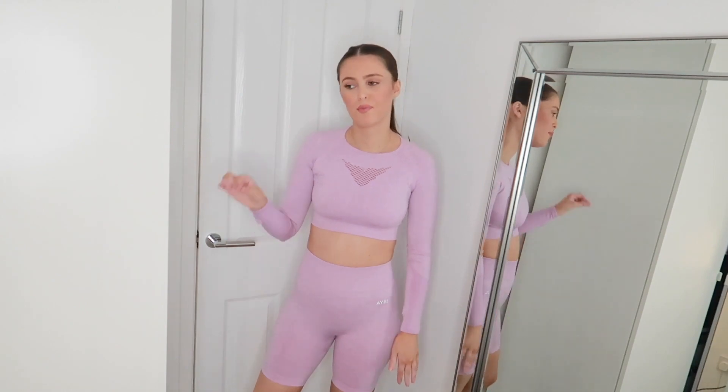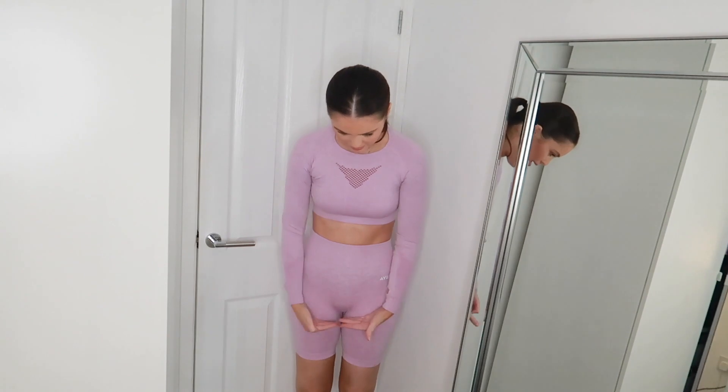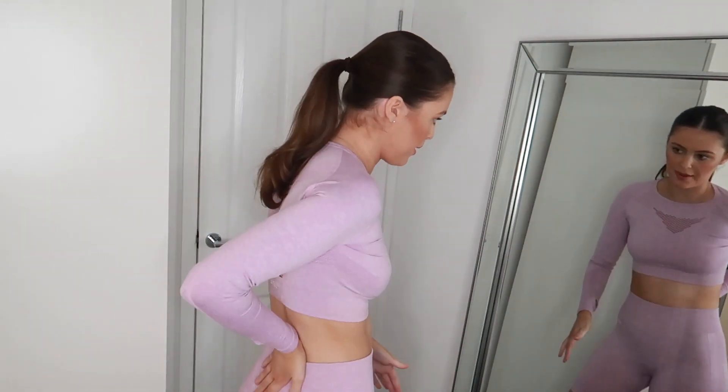This top is still supportive if you're doing stretches, but I would put a sports bra on for cardio or jumping around since the top doesn't have any padding. The top was 26 pounds and the shorts are 24 pounds. I love these shorts because they're a really nice length. I first bought Nike Pro gym shorts and they would ride up every time you squat or move, but with these shorts they don't ride up at all. The back has a hole detail, it says AYBL on the back and on the side — those holes are for airflow.